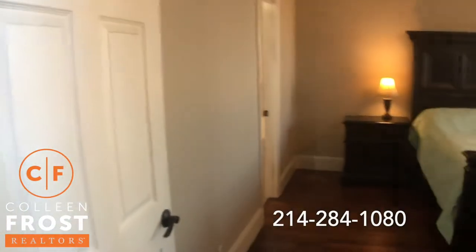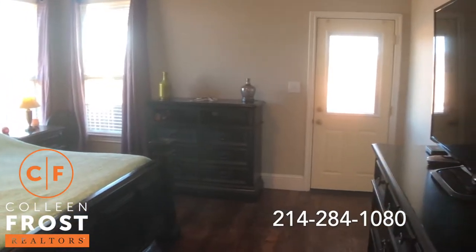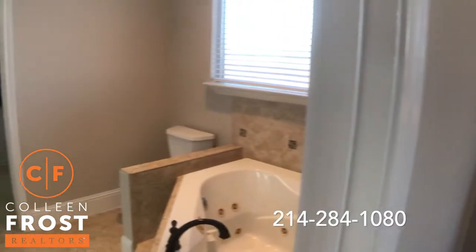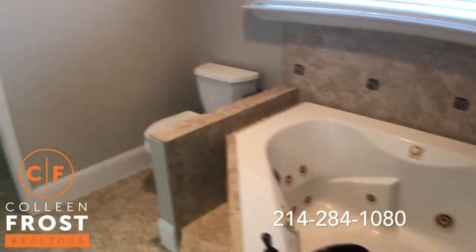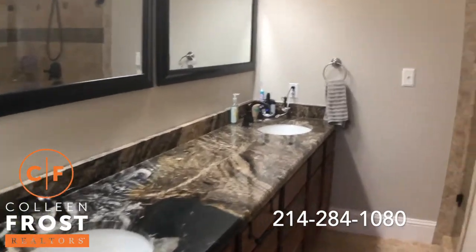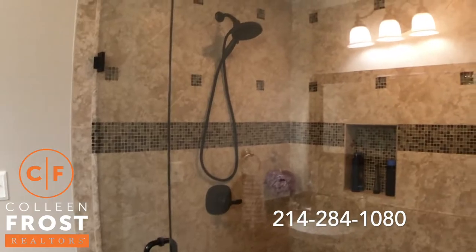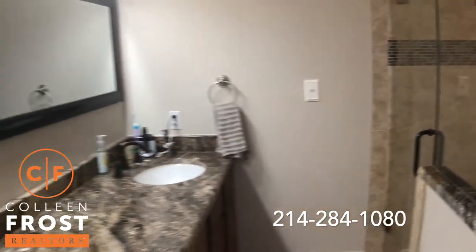We're going to come down into the master retreat, which also has access to the back porch. Fantastic master bath with a corner jetted tub. Again, that exotic granite in your master. Beautiful step-in shower with frameless glass. This is stunning — absolutely gorgeous.